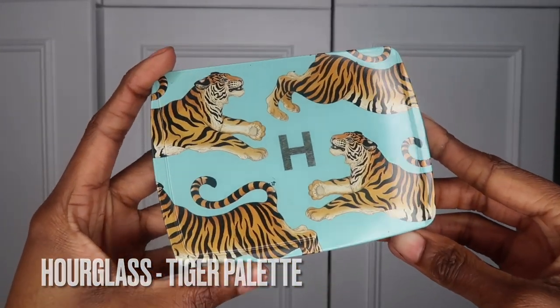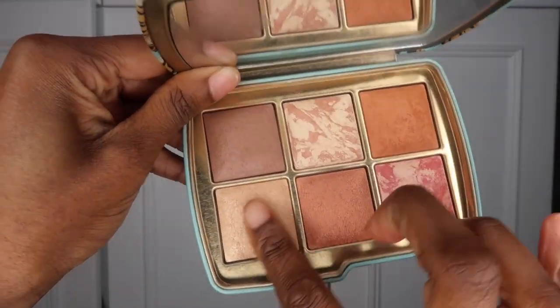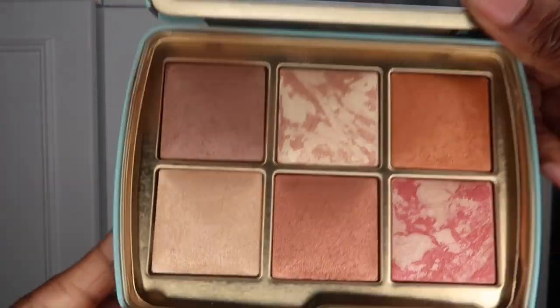Last but not least, this is the Hourglass Tiger palette. I actually really like this palette. I don't use a lot of it very often, but the one thing I use all the time is this highlight here — the nose highlight. I also really like the orange blush, the copper highlight, and the brown bronze shades too. I love the tin — I love that it's tiger printed, that's probably one of my favourite things. The whole package is really nicely done. I do feel like one shade is a bit wasted for me, but the rest really makes up for it. So it's one of my October favourites.